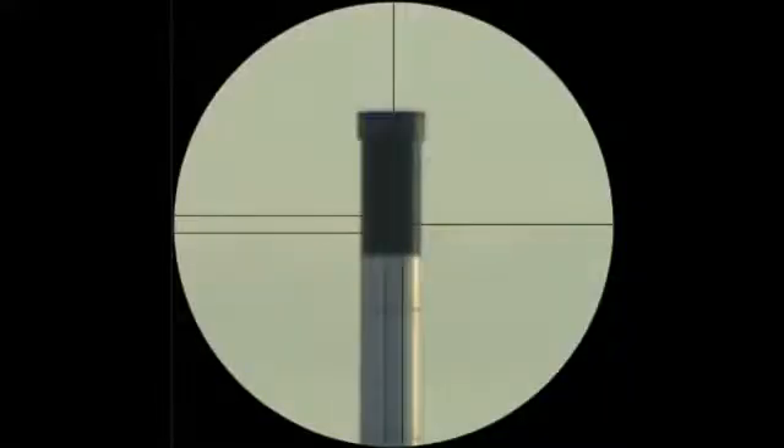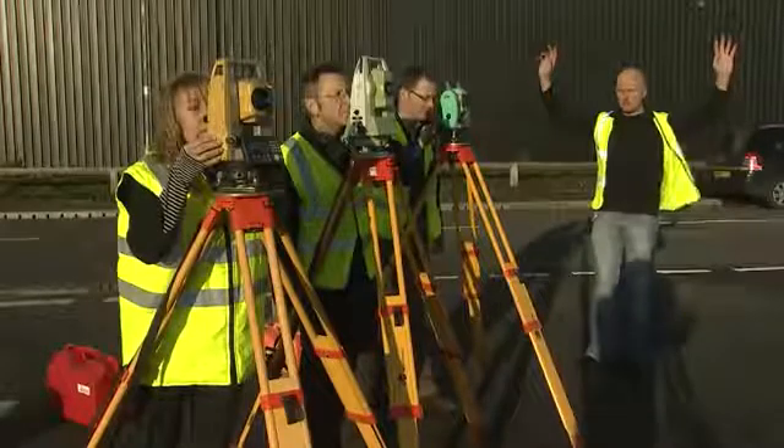The next thing we're going to do is raise the telescope vertically. We're sighting the centre of the black column of the tower and repeat the measurement — three, two, one.